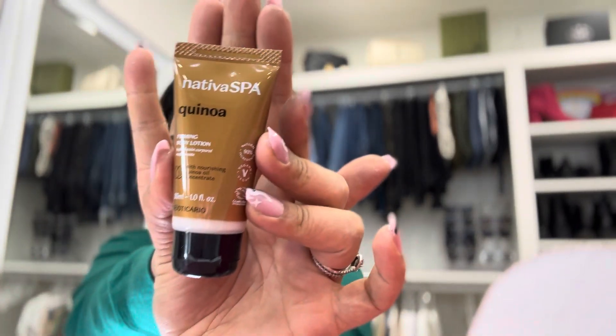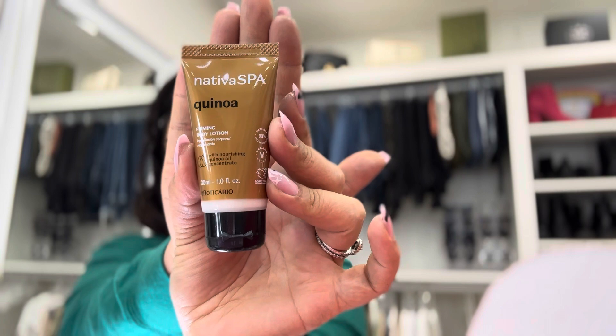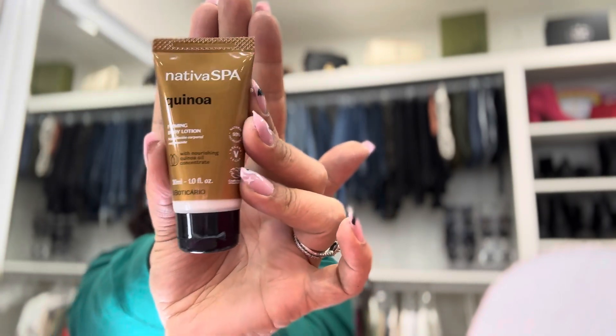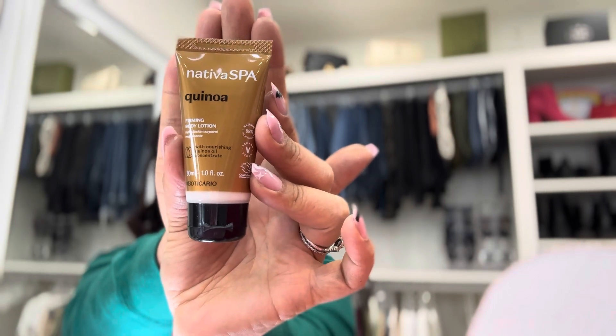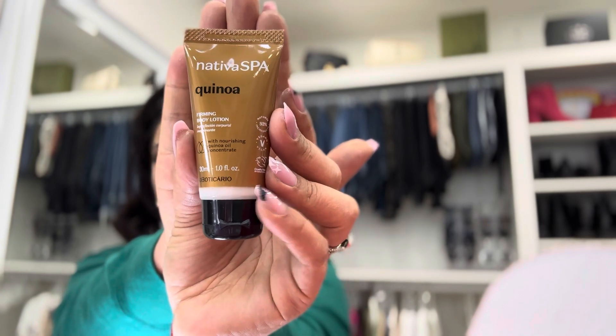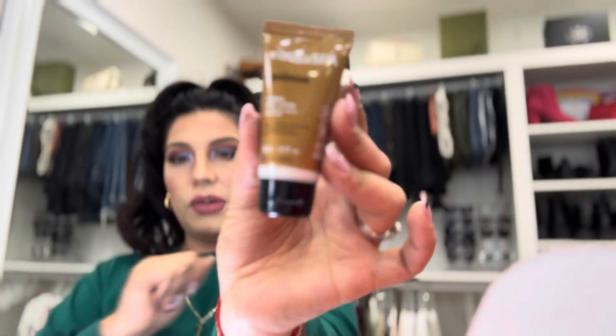It looks honestly like a lot of skincare to me. So the first item is the Nativa Spa Canoa Affirming Body Lotion. It's a fairly small size — I think I'm just going to throw this one in my bag and use it for my hands. I was using a little hand lotion they sent a few months back, a little orange one, but I'm all out, so this one is just going to go in my purse.